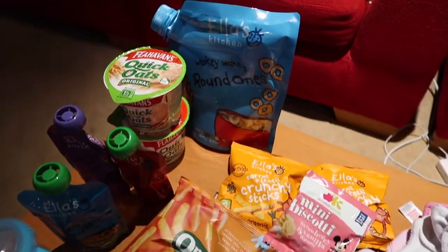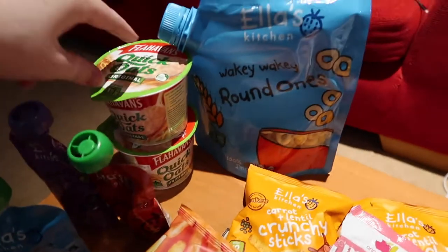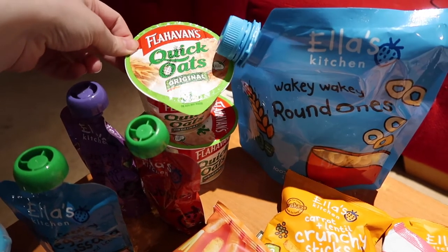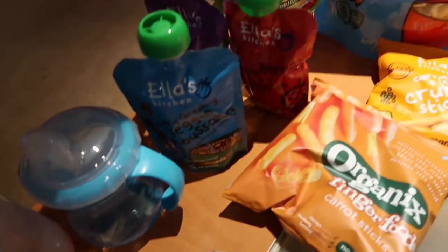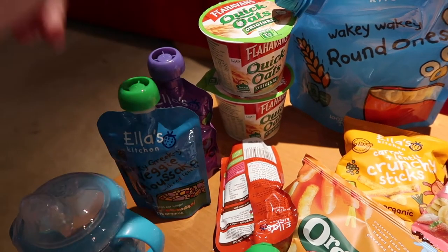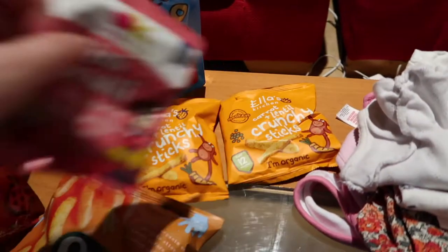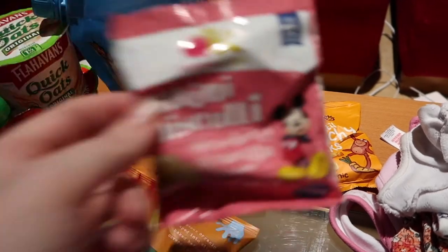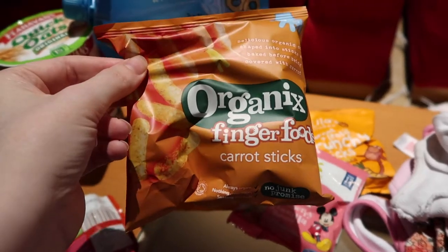Over to her food. We have these Ella's Kitchen round ones — they're like Cheerios. We have these Flavin' Quick Oats; you can just add water to them. And we have three Ella's Kitchen pouches — two are fruit ones and one is an actual lunch. For snacks we have two Ella's Kitchen Crunchy Sticks in carrot and lentil flavour, these mini biscotti, and a packet of Organix carrot sticks.